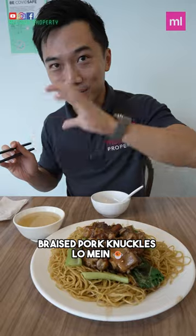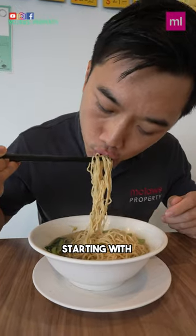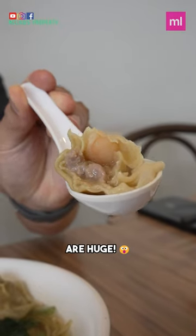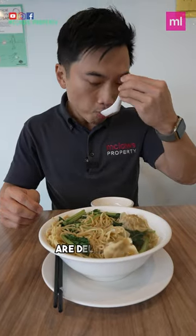Wanton noodles, braised pork knuckles laoman, and braised rumen belly with roast duck. Starting with wanton noodles, it is a basic noodle soup, but the wantons are huge. Each wanton is filled with one prawn and stuffed with minced meat. The wantons are delicious.